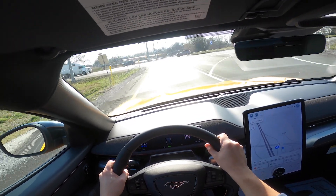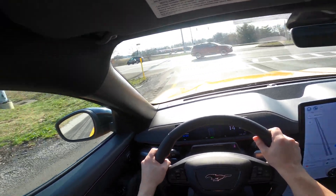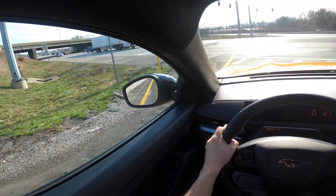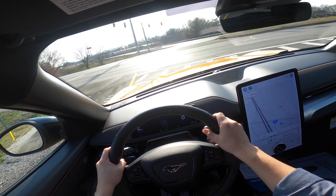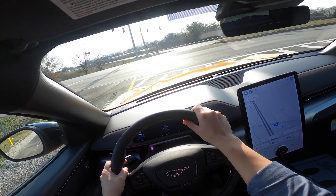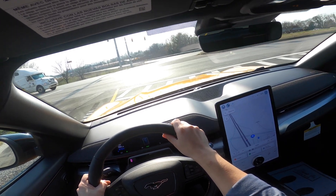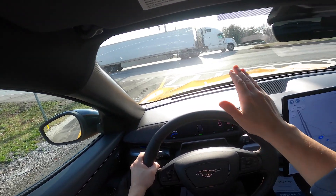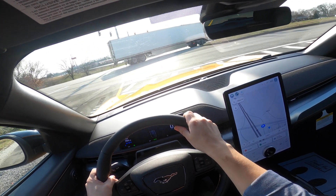Now this is a GT trim level in Cyber Orange, and we'll do a full walk-around and a full driving review in the future. This is going to be the performance feature of the Mach-E moving forward — I'm calling it Ford's performance vehicle of the future.